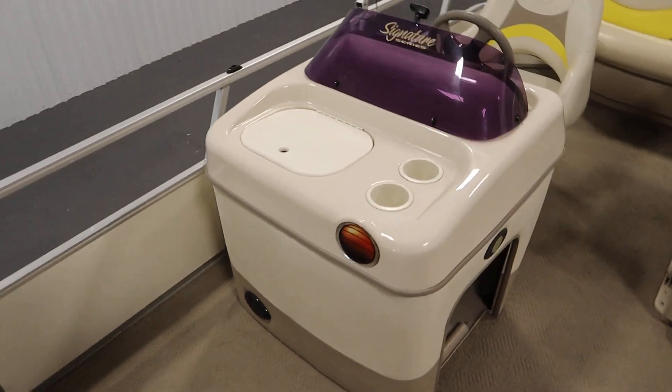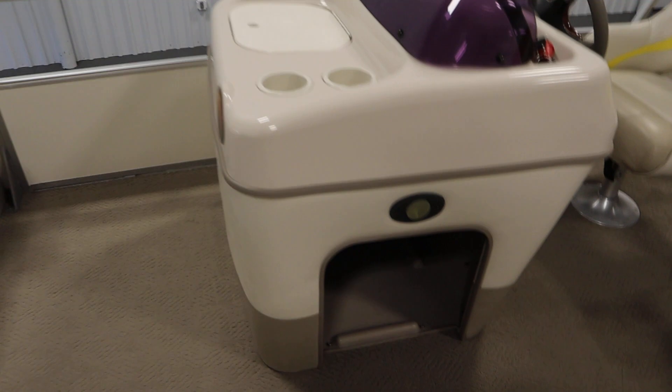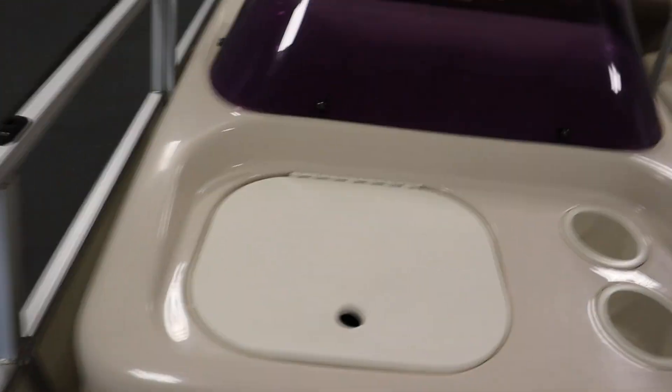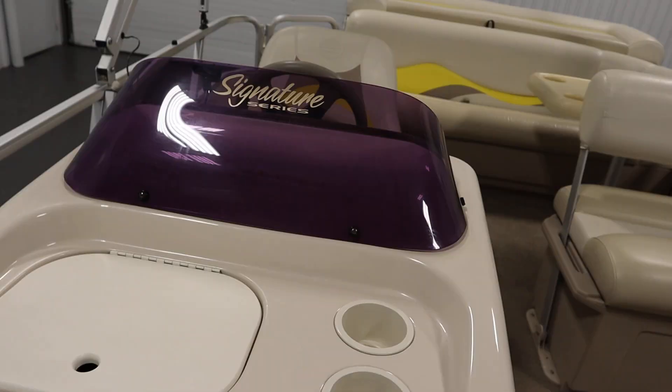It has a driver side console with windscreen, under storage, and a trash bin. It also has beverage holders.